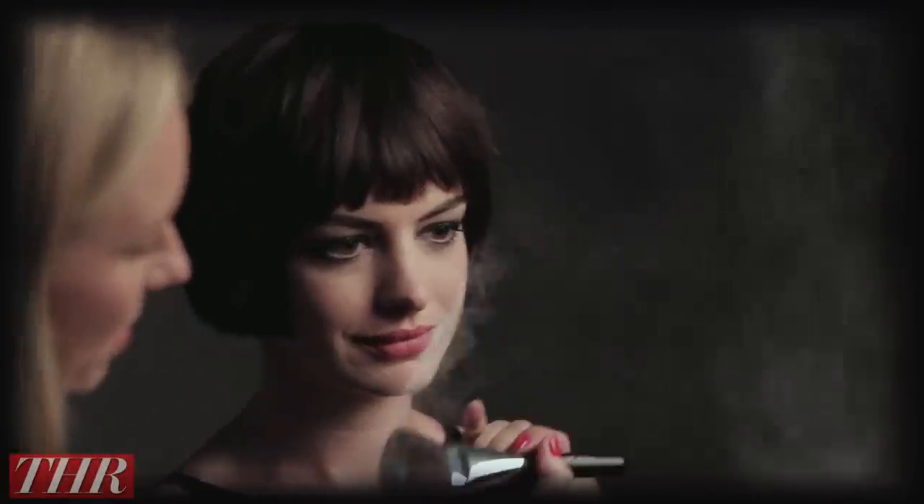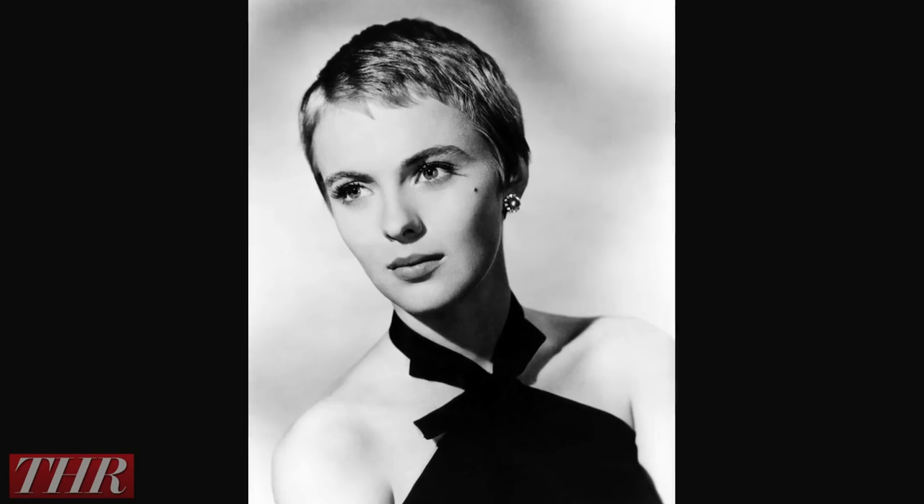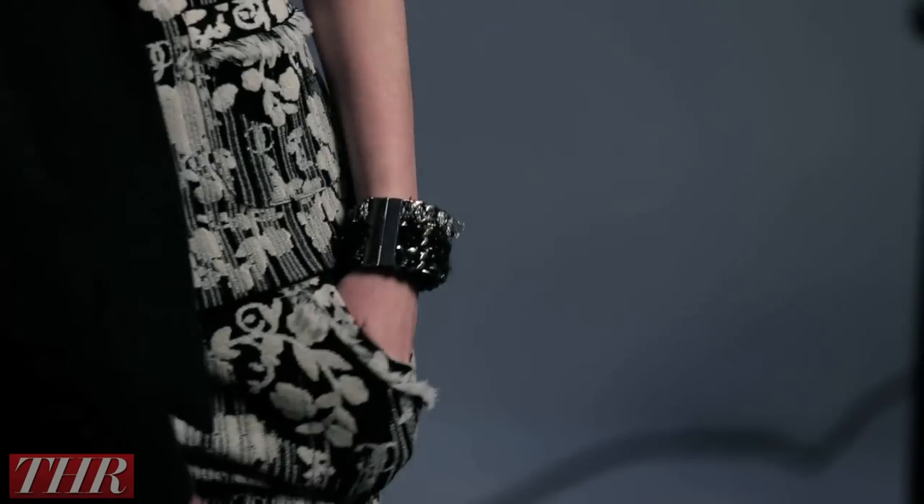That's not the way it went today, but that's how I would do it ordinarily. In relation to Anne, I always think of Jean Seberg, especially now she has this little haircut. I just love those little elfin pixie girls from the 60s. I love that look.